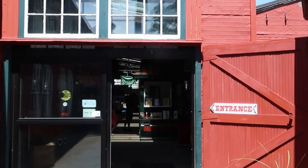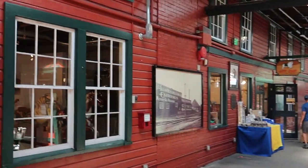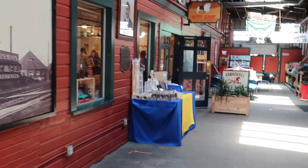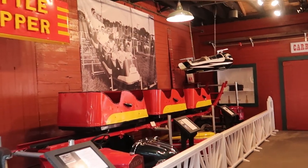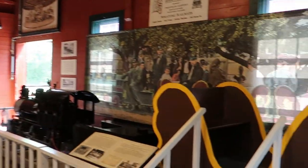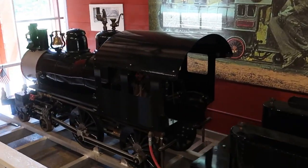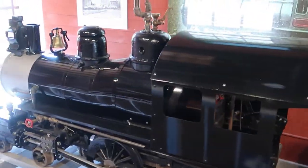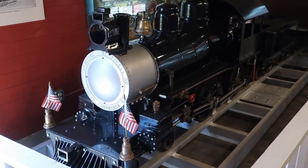Oh my gosh, I am so excited about coming in here and checking this place out. Look at this — this is amazing. This is an old steam train, actually a 15-gauge steam train that was manufactured. There's all kinds of great details on the cost for purchasing it.